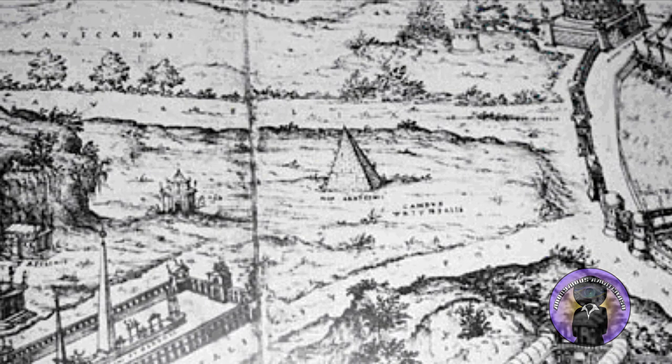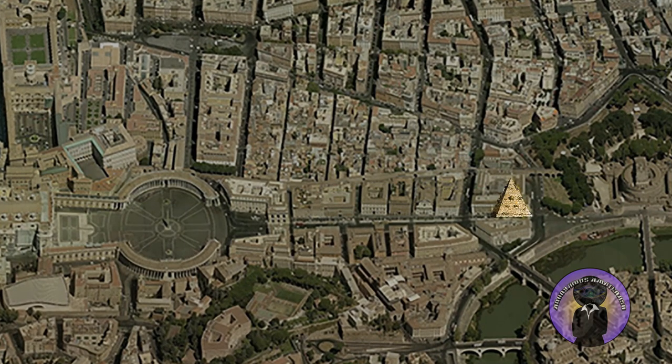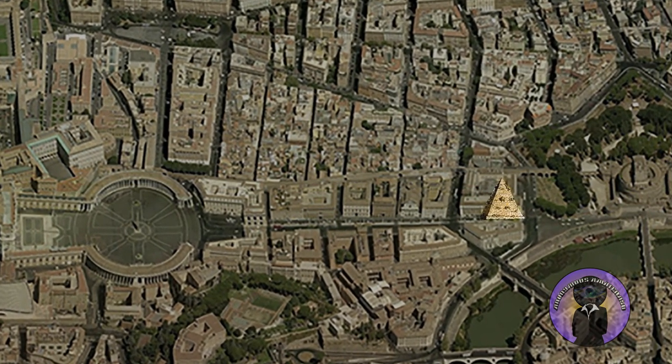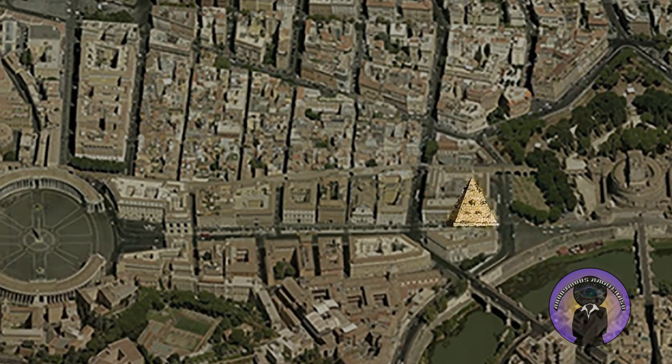Known as the Meta-Romuli, but also called the Pyramide Vaticana, this was a pyramid that once stood on the Vatican plain. But what was its function? Of this pyramid, no trace remains in the contemporary urban fabric of Rome. It is not known how old it was or what its function was.